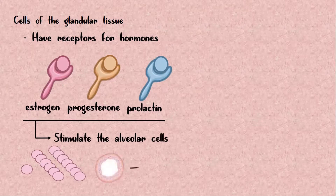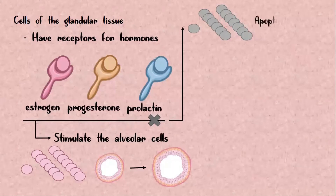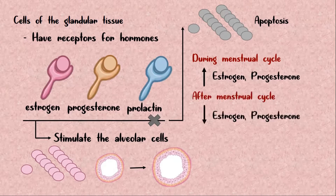Without these hormones, the alveolar cells cannot survive and undergo apoptosis, or programmed cell death. During the menstrual cycle, there is increased secretion of estrogen and progesterone from the ovaries, and after menstruation, that secretion decreases. As a result, during every menstrual cycle, the alveolar cells undergo division and apoptosis.